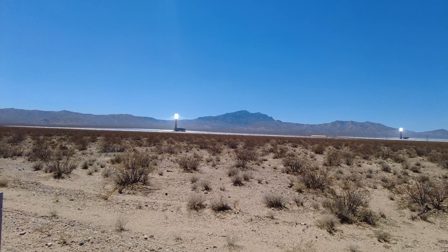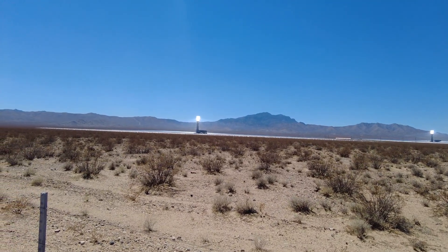It cost 2.2 billion dollars to build this place, and about 1.6 billion of that was provided by the government.